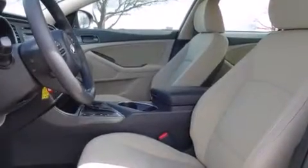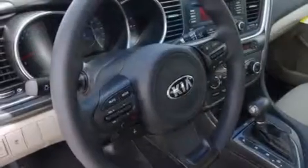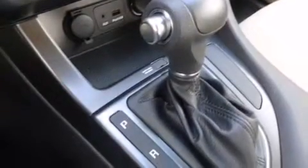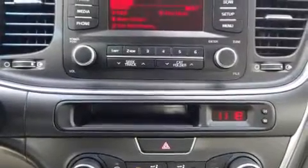The following features are also included: a power driver's seat, air conditioning, cruise control, a six-speaker audio system, front side impact airbags, child safety seat anchors, rear seat child-proof door locks, an energy absorbing steering column, a split folding rear seat, and an auxiliary power outlet.